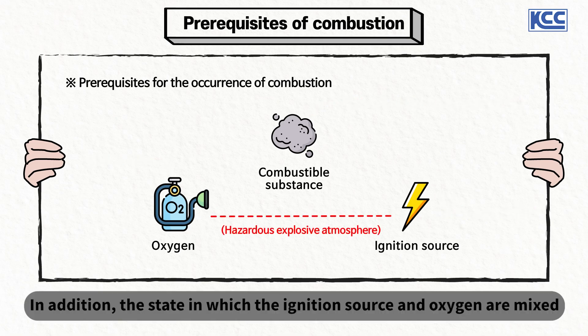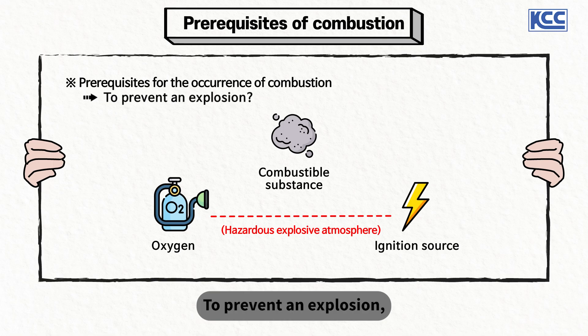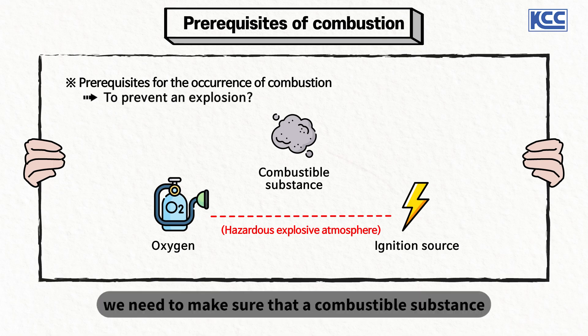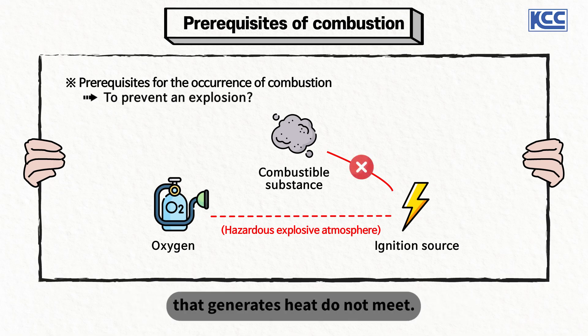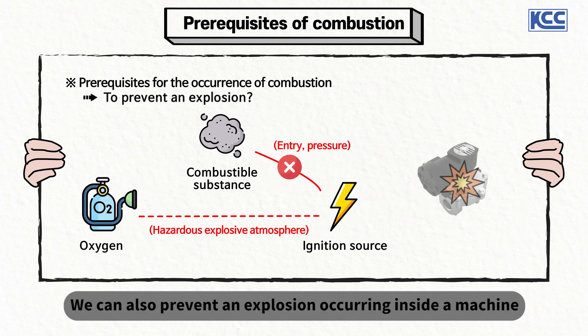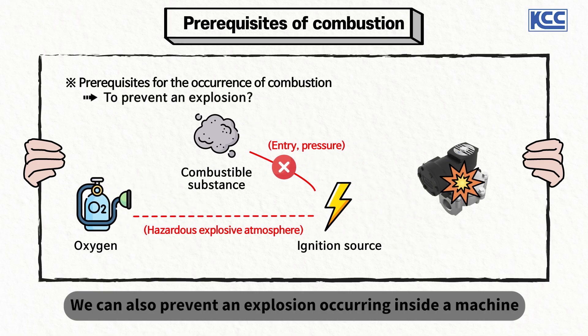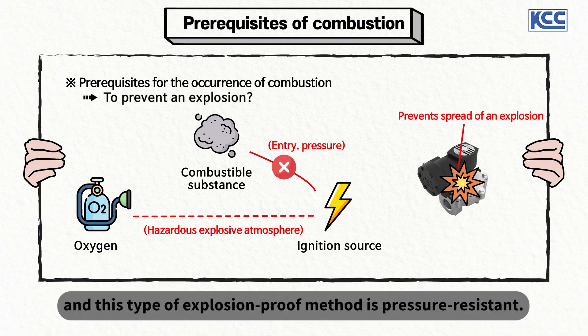The state in which the ignition source and oxygen are mixed is called a hazardous explosive atmosphere. To prevent an explosion, we need to make sure that a combustible substance and an ignition source such as fire or electricity that generates heat do not meet. Such explosion-proof methods include entry and pressure. We can also prevent an explosion occurring inside a machine from being transferred to the outside to stop the expansion of the explosion — this type of explosion-proof method is pressure resistant.